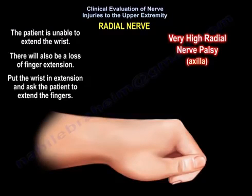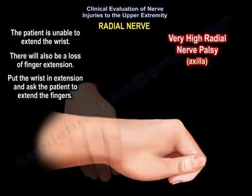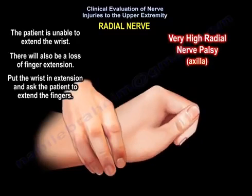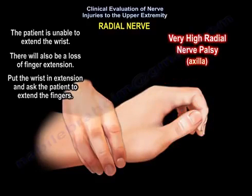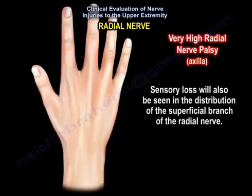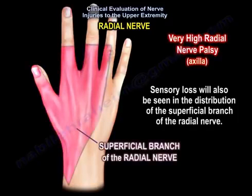There will also be a loss of finger extension. Put the wrist in extension and ask the patient to extend the fingers. Sensory loss will also be seen in the distribution of the superficial branch of the radial nerve, as you can see here in this picture.